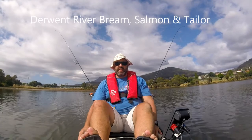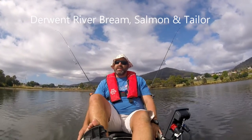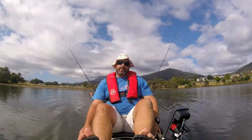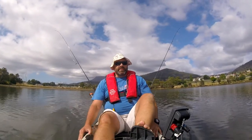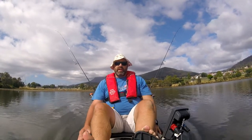G'day, Nathan from Paddlefish Tasmania here, just heading out through Lowestoff Bay on the Derwent River. Today is almost the perfect day for hunting some of the southern black brim that inhabit this area. We've got a little bit of sun poking through, almost no wind and a dropping tide.